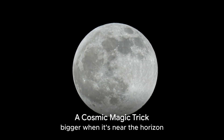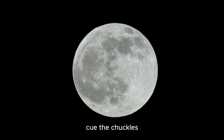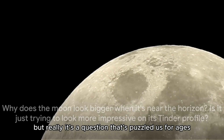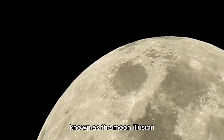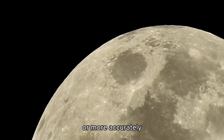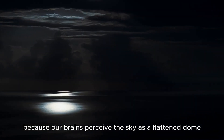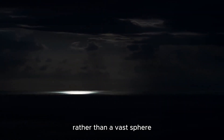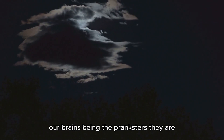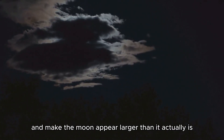Why does the moon look bigger when it's near the horizon? Is it just trying to look more impressive on its Tinder profile? But really, it's a question that's puzzled us for ages. This phenomenon, known as the moon illusion, is a classic case of it's not the moon, it's our brains. The illusion occurs because our brains perceive the sky as a flattened dome rather than a vast sphere. So when the moon is near the horizon, our brains distort this perception and make the moon appear larger than it actually is.